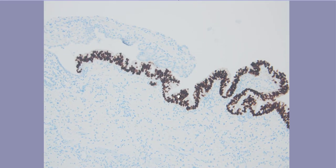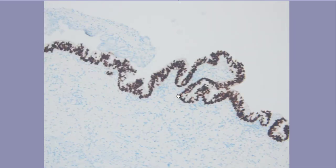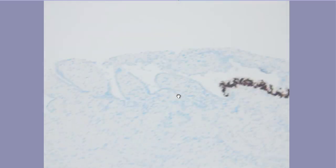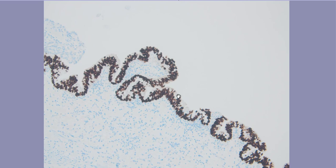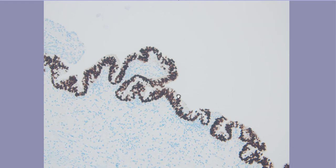Another interesting finding is that SV40 is expressed in the adenocarcinoma cells, as seen here, while the nephrogenic metaplasia areas are negative. There are approximately 40 to 50 case reports describing that transplant patients with BK or JC nephropathy may lead to bladder carcinoma formation.